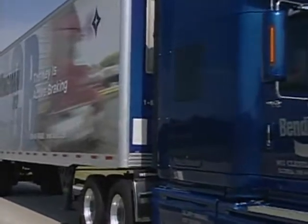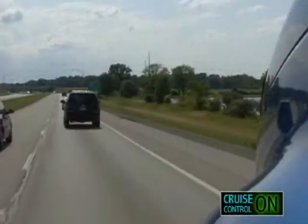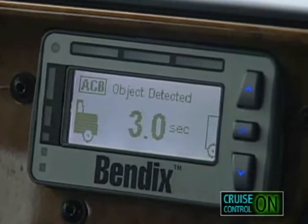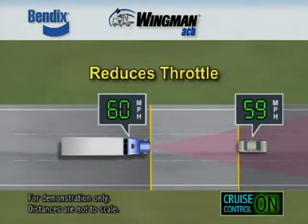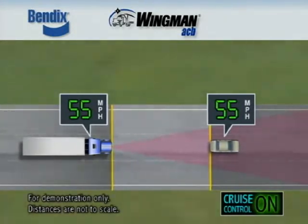On vehicles equipped with Bendix Wingman ACB, when cruise control is on and speed is set and a vehicle in front of the truck is in range, the target detected icon illuminates on the dash, indicating the system is tracking the forward vehicle. As the following distance closes, Bendix Wingman ACB will start to de-throttle the truck to maintain the set following distance. If the forward vehicle slows quickly, the system may need more deceleration and will engage the engine retarder.